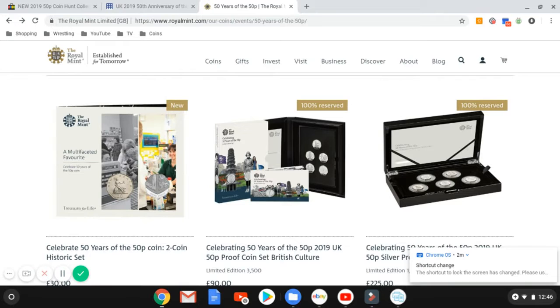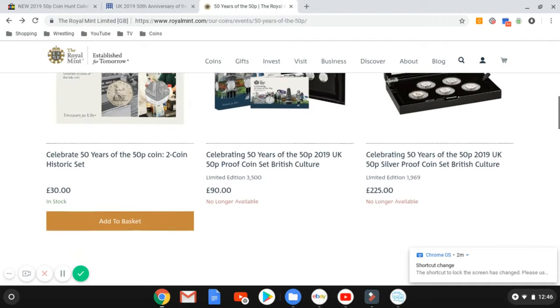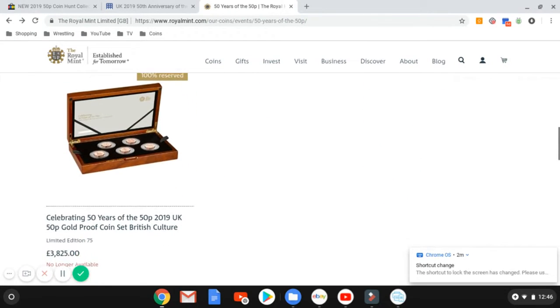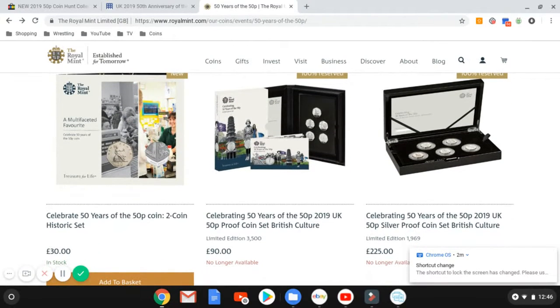It says 100% reserved, so I don't think they're actually sending out yet. I'm not sure when they're going to send them out, but everything is 100% reserved. Hopefully some of you guys did manage to get the proof set if you were after it.